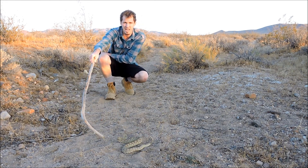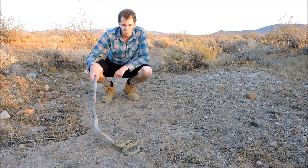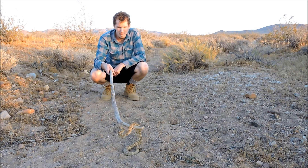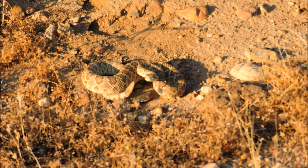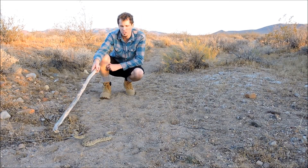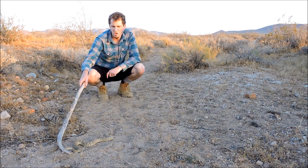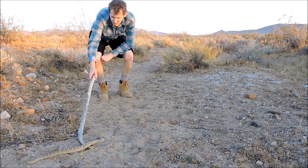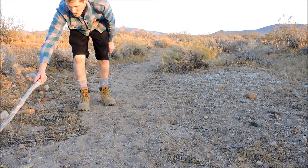These rattlesnakes are notorious for standing their ground. They're not going to look for trouble, but they're not going to back away from it either. They're primarily nocturnal, and this is right around evening time so they're just now starting to come out. They feed primarily on rodents, but will also occasionally take birds, eggs, lizards, and other snakes. They're preyed upon by owls, hawks, foxes, and king snakes. He just wants to get away — he wants to go back to his bush, which is good.